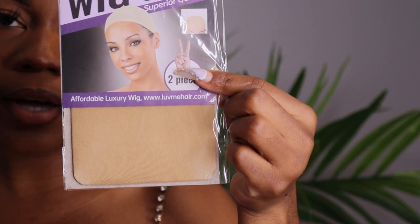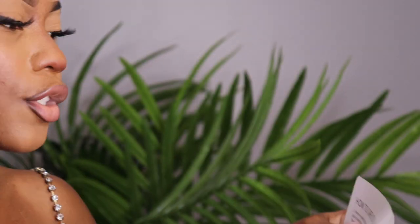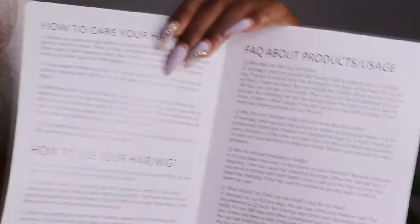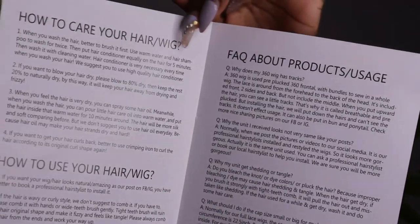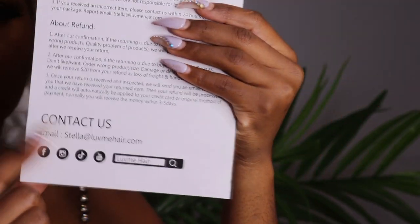I think this is like a traveling bag. They also have a wig cap, as you guys can see. And of course they have a paper that shows you information about how to return your hair, how to take care of the wig, things like that, and how to contact them in case you have any questions — this is the email you might want to use.